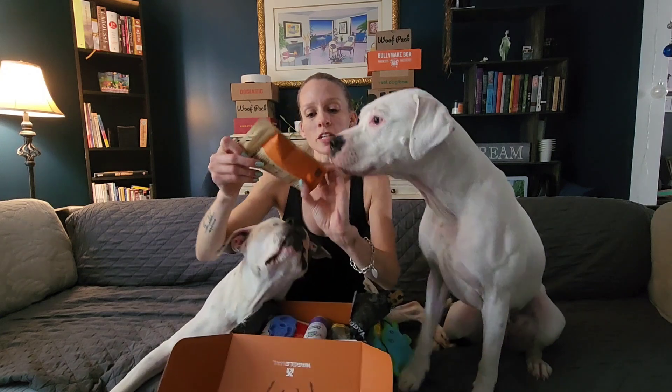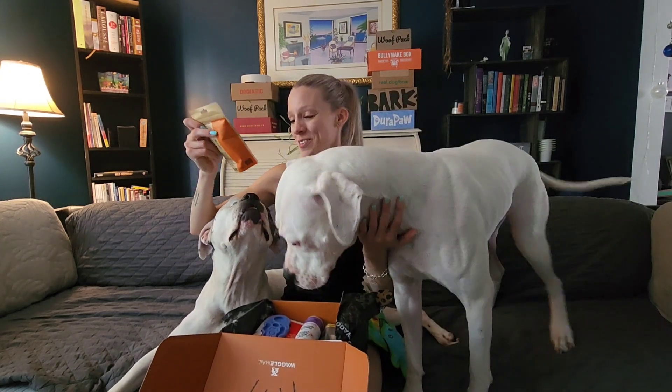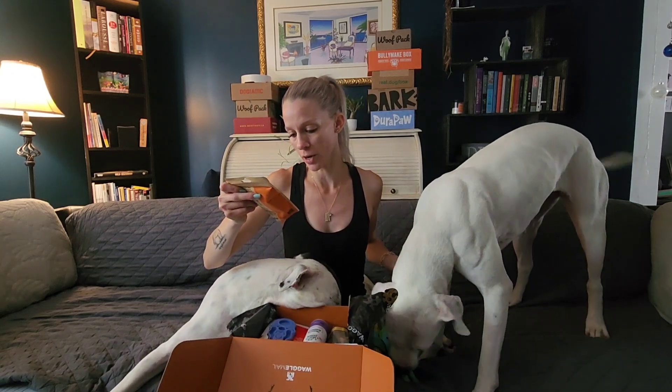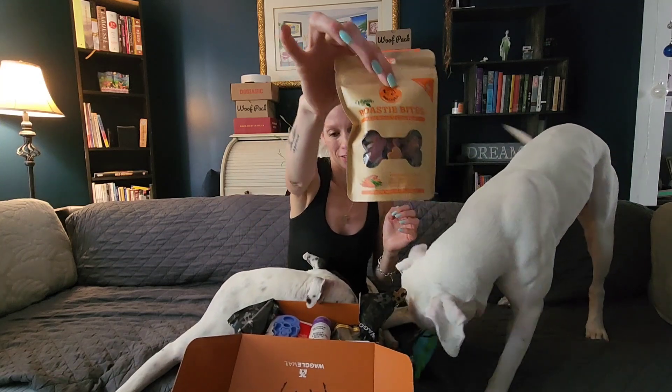So we have Roasty Bites. These are wood-smoked roast vegetables — sweet potato and cranberry, broccoli, peas, and carrots — and they're these cute little guys in there.